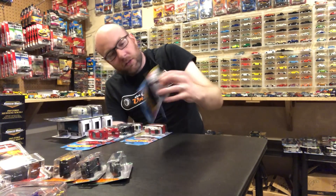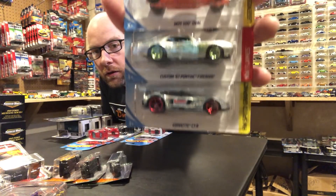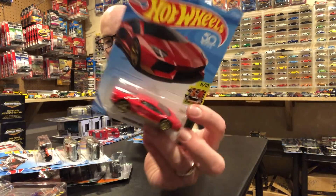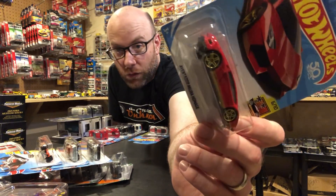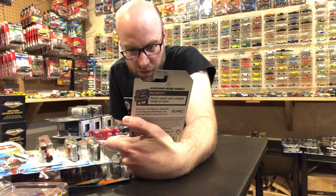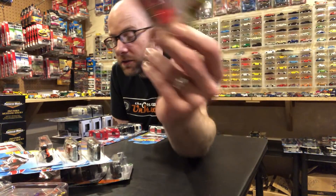Cheresh also stumbled across a K-case ZAMAC bin. So we've got ZAMACs here - the Corvette, the Firebird, and the Indy oval with golf ZAMAC. We're going to open those. He was also able to find one Super in that bin - here's the regular and here's a Super Treasure Hunt. This is a Lamborghini Aventador Miura Homage - I really want the super, so if anybody finds an extra and wants to trade, give me a shot.